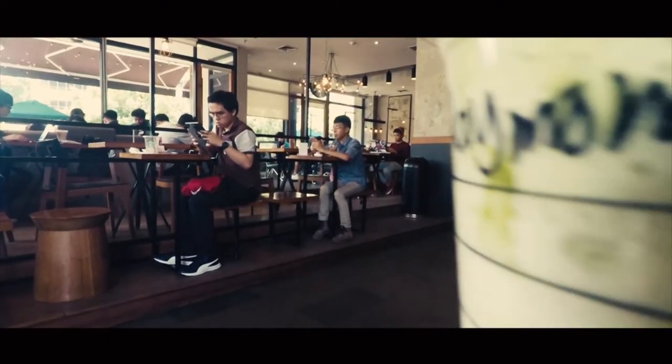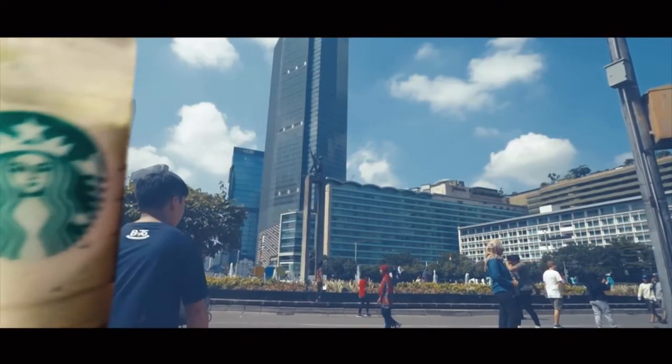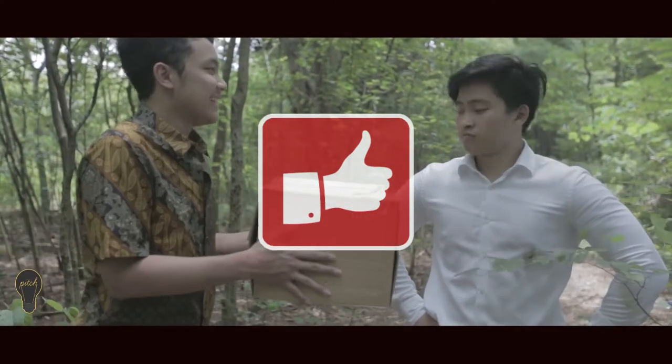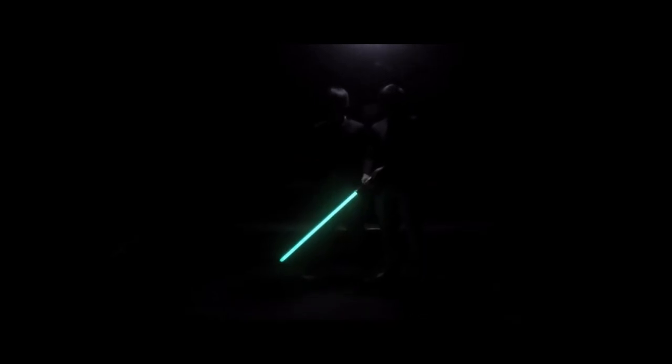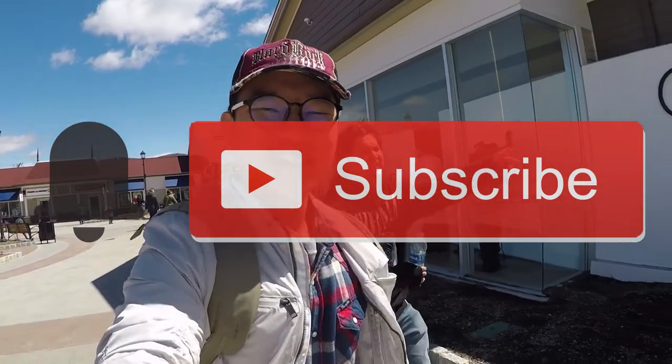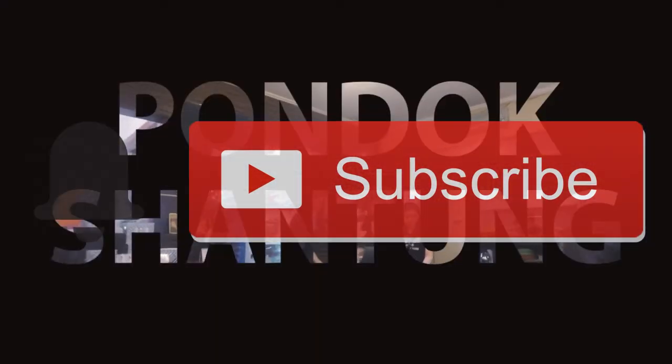Thank you guys for watching this video, that will be all for now. If you guys enjoyed this video, please give it a thumbs up. I upload weekly videos of short films, food destinations, reviews, and many more. So if you want to be kept updated with the videos I upload every week, please be sure to hit that subscribe and notifications button down below. Thank you once again, and hope you enjoy visiting these food hotspots.